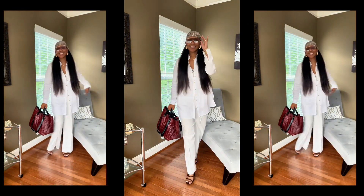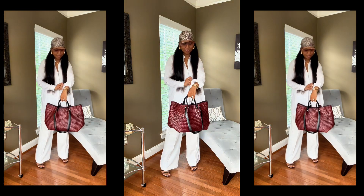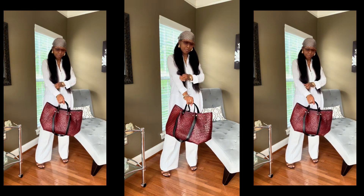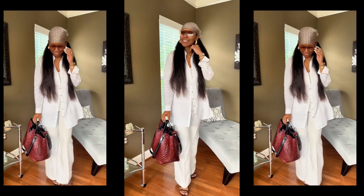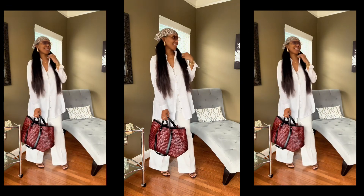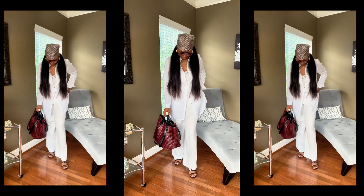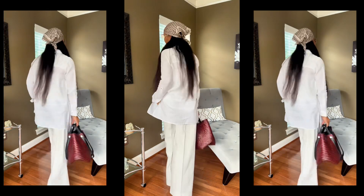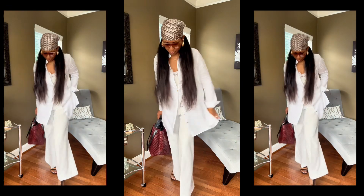I totally forgot to add in this amazing vacay look where I've added the All Saints bag, the YSL sandals to this linen look, threw in a Dior cami and a Dior scarf — and we are off. This is so comfy and it looks fabulous. I feel so chic in this, and you will too.